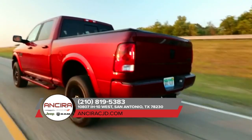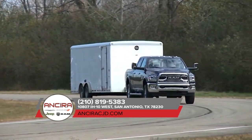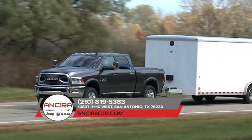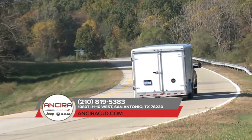Serious hauling requires some heavy-duty hardware, and Ram knows it. That's why the Ram 2500 offers an available factory-installed rear axle structural crossmember. Built with provisions for a fifth wheel and gooseneck hitch, the crossmember seamlessly connects your trailer with the frame of your heavy-duty truck.